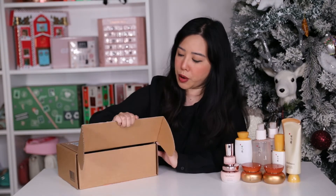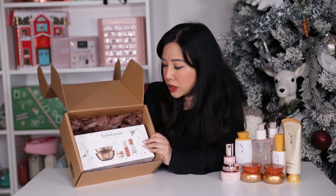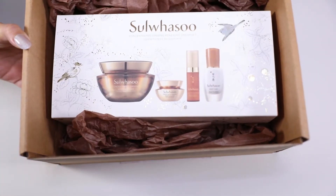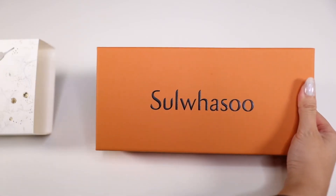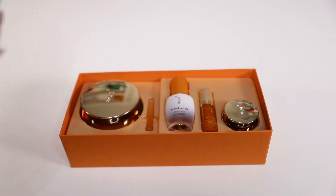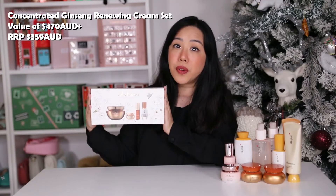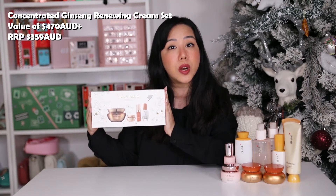Alright, so let's get started. We have a special gift from the Australian Sulwhasoo team and inside we have the concentrated ginseng renewing cream set. There are a total of four items inside which includes the full size concentrated ginseng renewing cream, the mini first care activating serum, and the mini concentrated ginseng renewing eye cream. This set is valued at over $470 Australian dollars and retails at $359 Australian dollars.